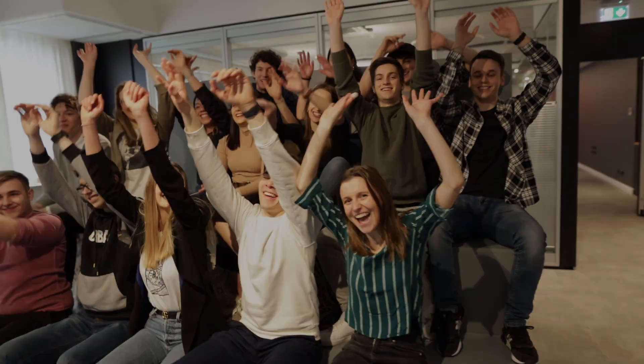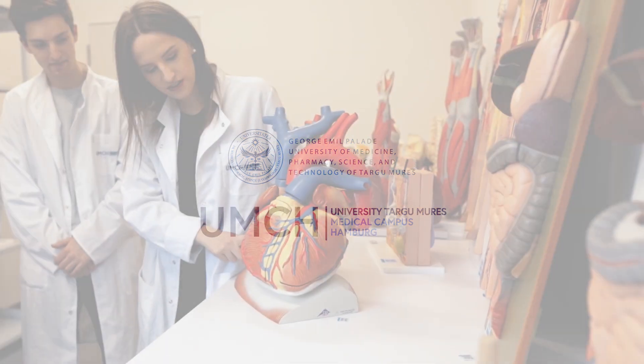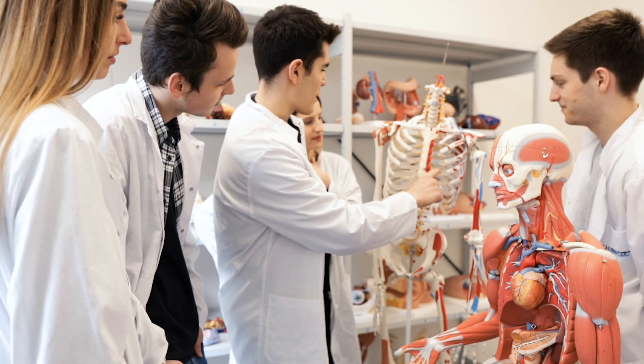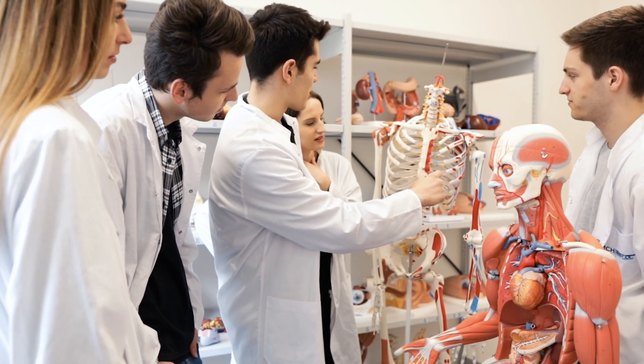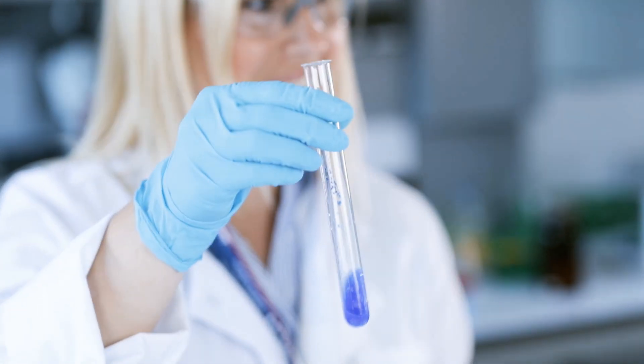Moin moin, as we say here in Hamburg. Welcome to UMCH in Hamburg, Germany. UMCH is a branch of a European state university, the University of Medicine, Pharmacy, Science, and Technology of Targu Mures. Here you can study medicine in English within six years.